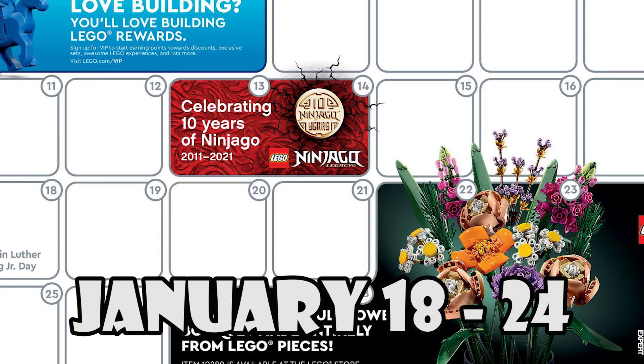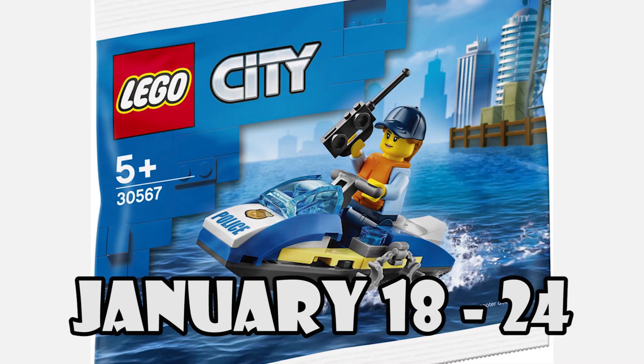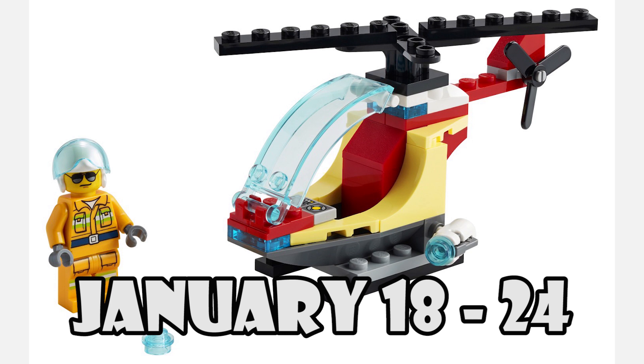Then on January 18th, you get to choose your own promo if you spend $40 or more. Available are the City Police Water Scooter or Fire Helicopter. This promo ends just 7 days later on the 24th.